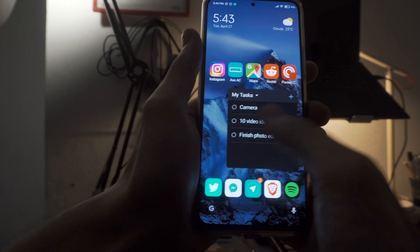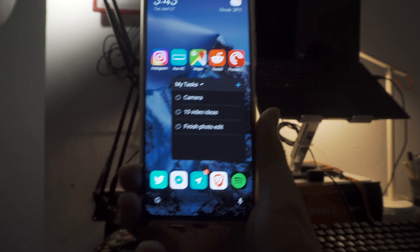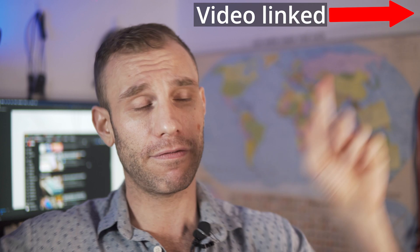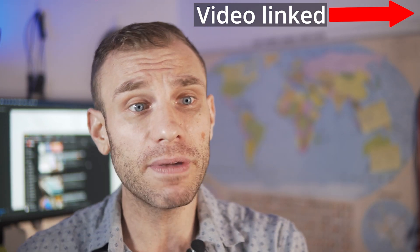A lot of people, after seeing my reviews of custom MIUI 12.5 ROMs like Xiaomi EU — which is what I'm running on my Redmi Note 10 Pro right now, link to that video up here — tons of people that might have a China device are flashing these updates.